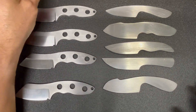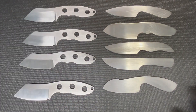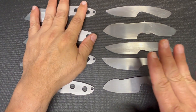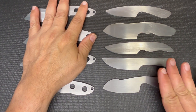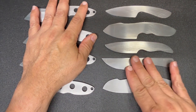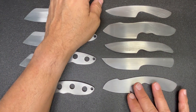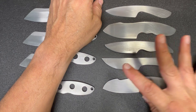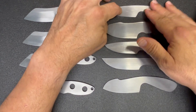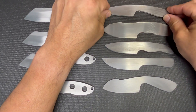I also went ahead and cut out and shaped the four knives that are customer knives for the books. I opened my books and had four people reach out and ask for a knife, and these are the four. The petal here at the top — we'll talk a little bit about that in a second.